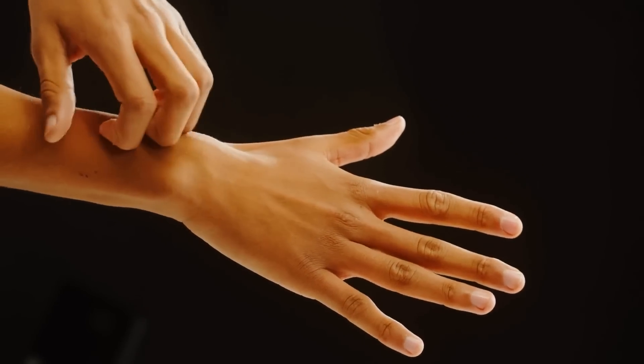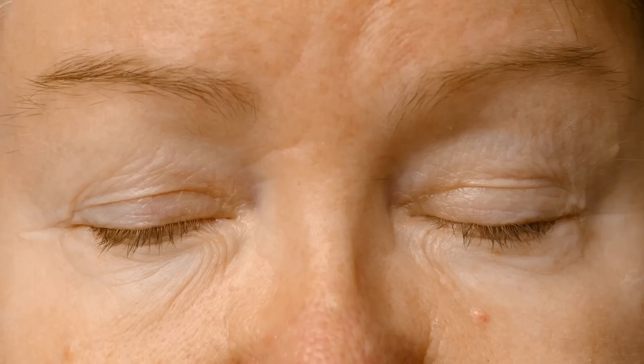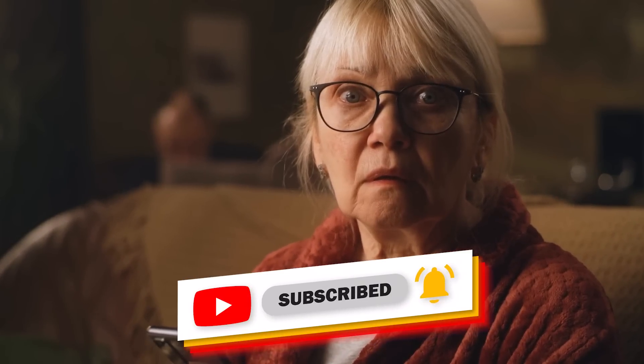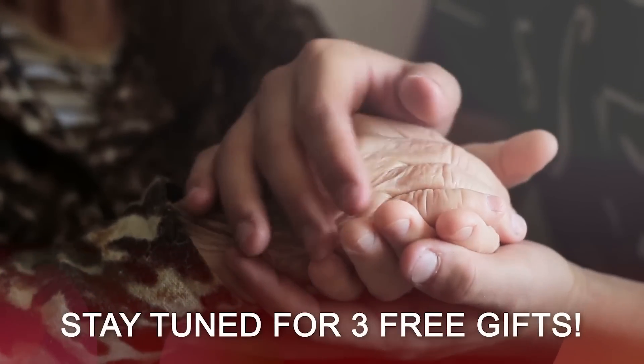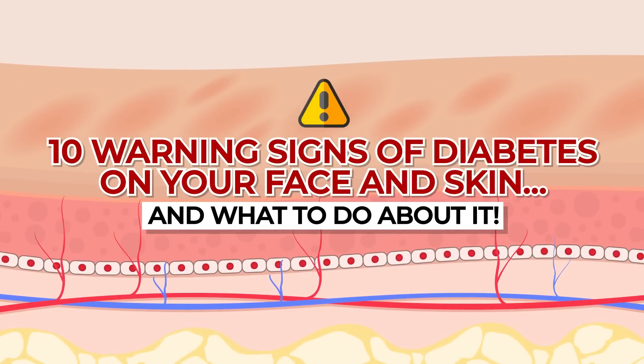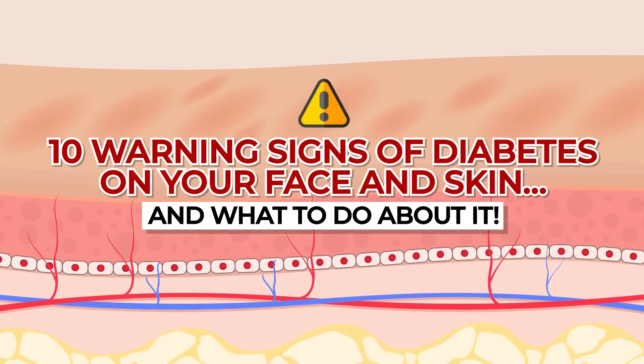If you are experiencing problematic skin and face issues, possibly due to diabetes, then you won't want to miss this. Stick around to the end of this video to learn about other rare but extremely serious warning signs of high blood sugar you may find on the outermost parts of your body. We're about to take a close look at 10 warning signs of diabetes on your face and skin, and what to do about it.